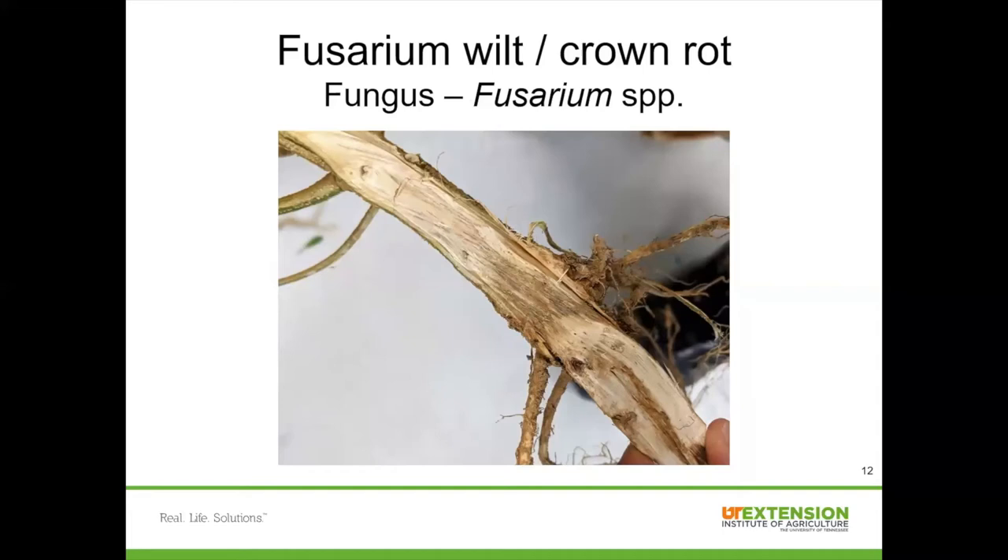Another disease we've seen in Tennessee, reported as a serious problem in at least North Carolina, is Fusarium wilt or crown rot, caused by the fungus Fusarium. Similar to southern blight, this disease will cause wilting of the whole plant. However, unlike southern blight, you will not see white fungal growth or mustard seed-like sclerotia at the soil line. If you cut open the stem lengthwise, you'll see a darkening of the vascular tissue — it should be white in a healthy plant, but in this case it's darkened, showing Fusarium growing inside the stem and girdling the plant.